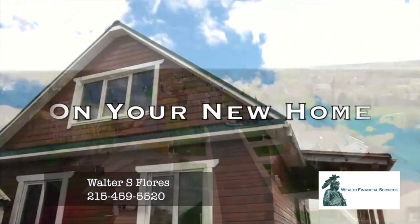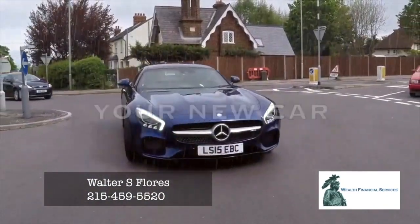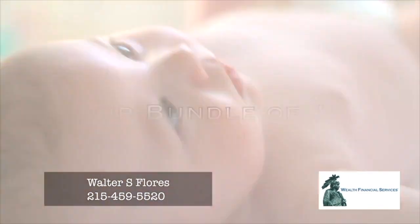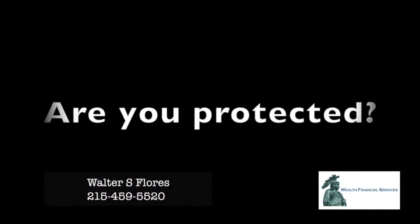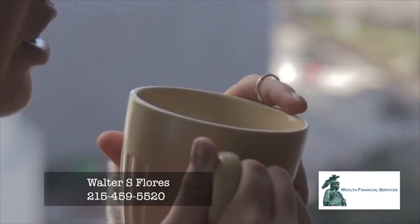Congratulations on your new home, your new car, your new business, your bundle of joy, your family. Are you protected from risk? Are you prepared? We can help.